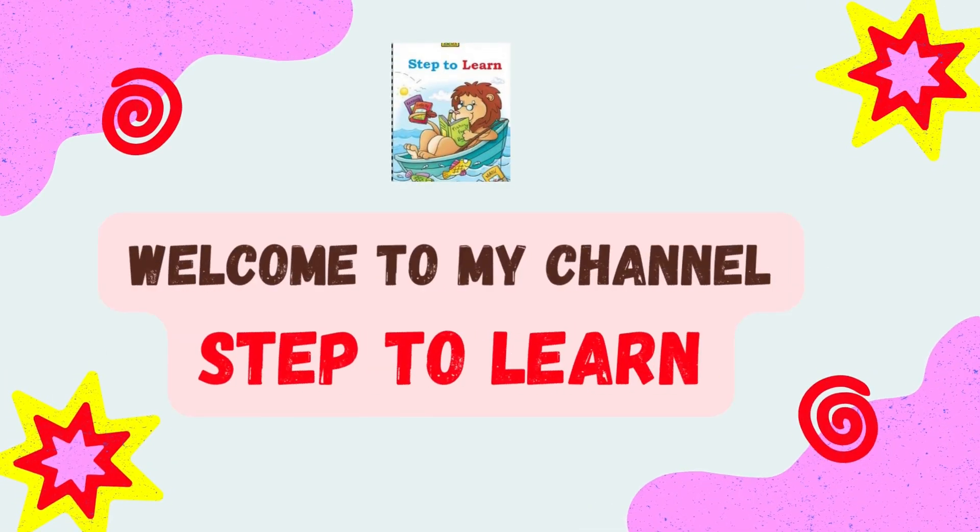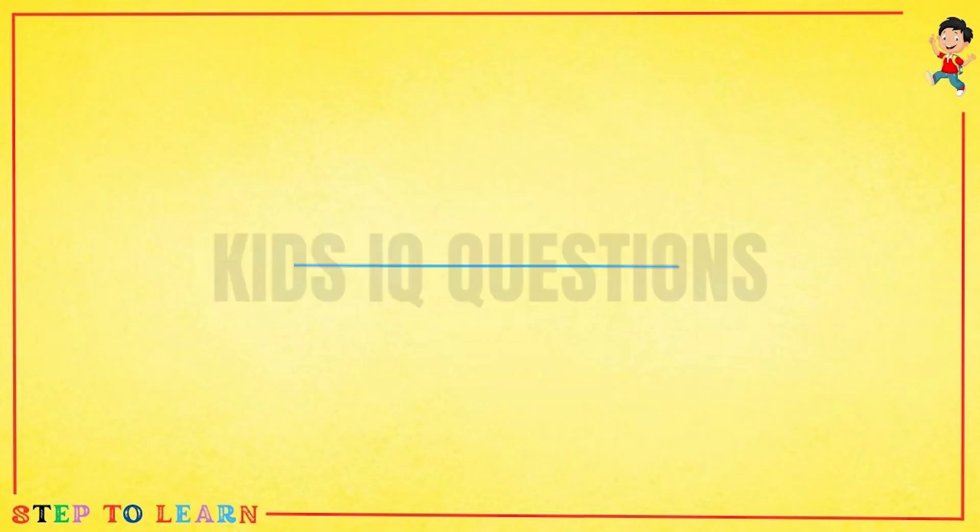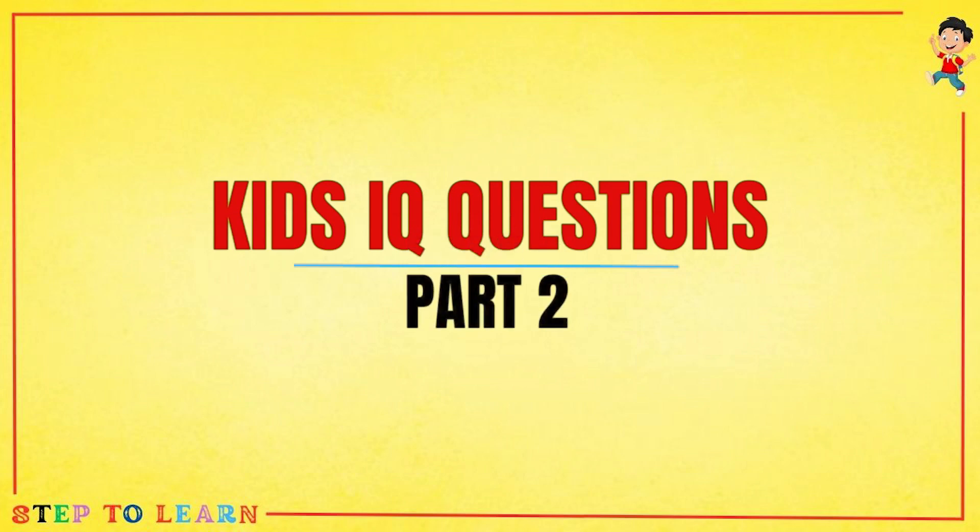Welcome to my channel Step 2 Learn. Today our topic is Kids IQ Questions Part 2.